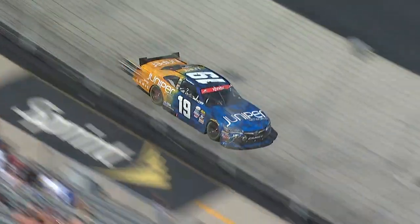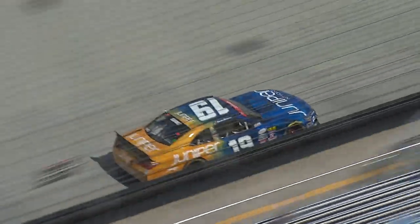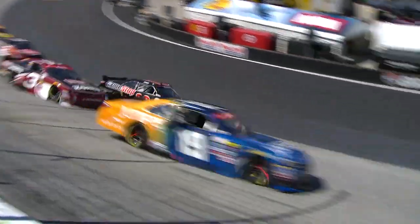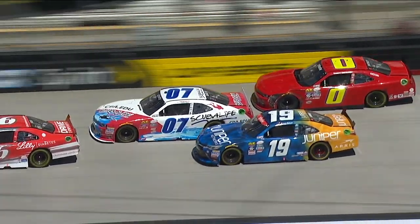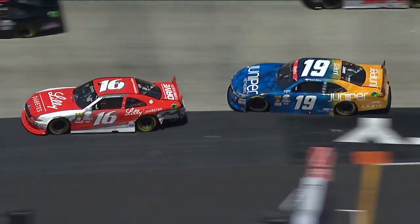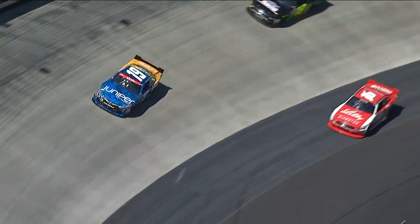Later in the race, after Daniel Suarez made his way around Eric Jones to take the Dash for Cash lead, Suarez can't avoid Xfinity regular Ryan Reid, driving right into his left rear quarter panel, but remains in third place overall and in the top spot for the Dash for Cash.